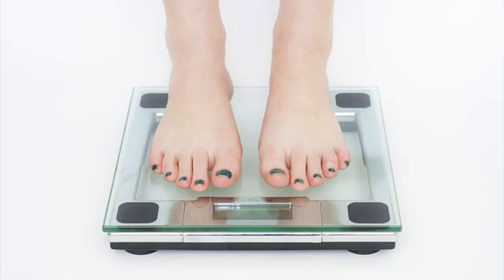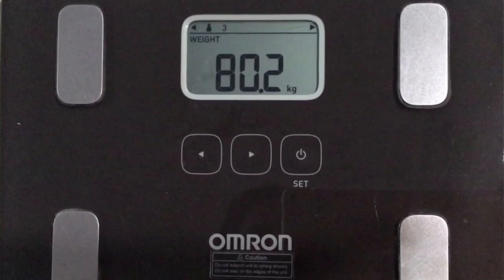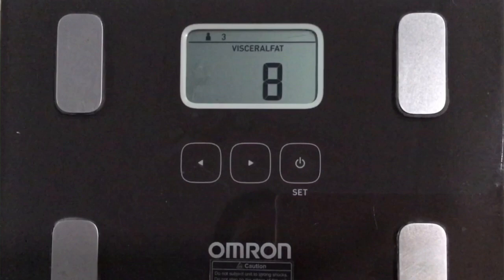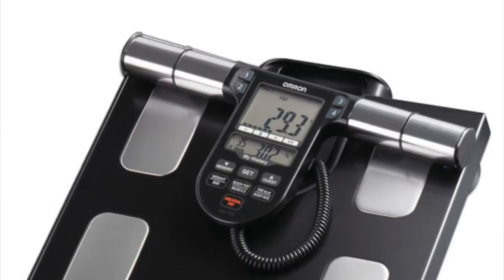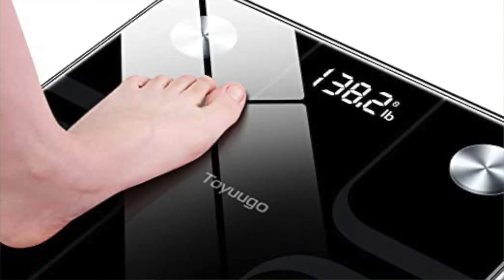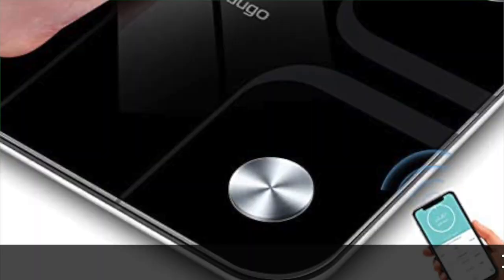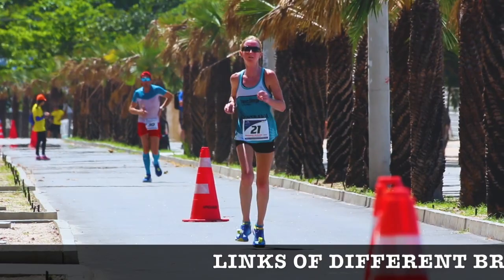There are several body composition scales available in the market and online. We have been using an Omron scale for a few years — it is designed for the family and comes with a multi-user mode. We only have to set the age, height, and gender once, and the machine automatically recognizes the user once he or she steps on the scale. These days scales are more user-friendly and can be connected to an app on your mobile phone or a wrist tracker, both on Android and iOS.